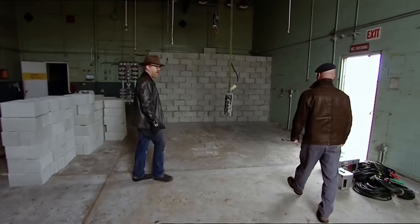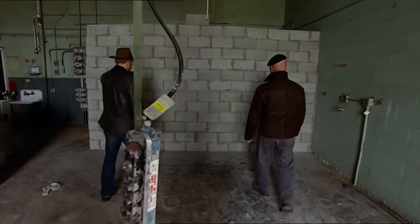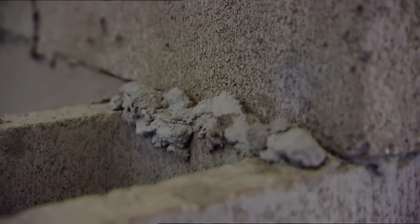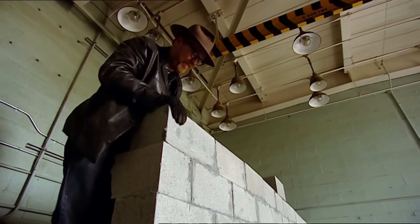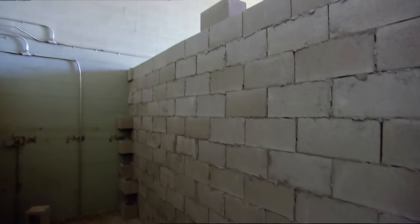Seems Terry and Tyler did a first-rate job. It works for me. That seems nice and solid. It's not quite as big as the side of a barn, but the question remains: can the cylinder actually hit it?